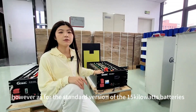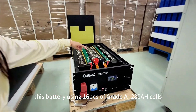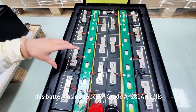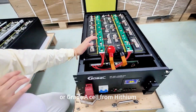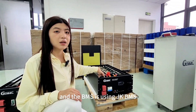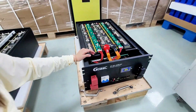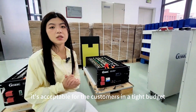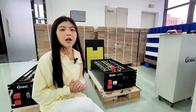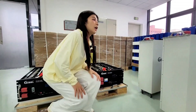As for the standard version of the 15 kilowatt battery, this battery uses 16 pieces of Grade B 280 ampere-hour cells sourced from EVE, or Grade A cells from Hithium. The BMS is a JK BMS with a built-in active balancer. This version is cost-effective and suitable for customers on a tight budget. The warranty for this battery is five years, and it also has CE certification.